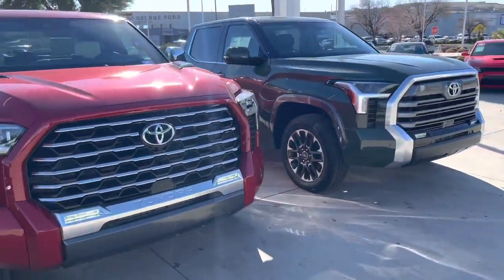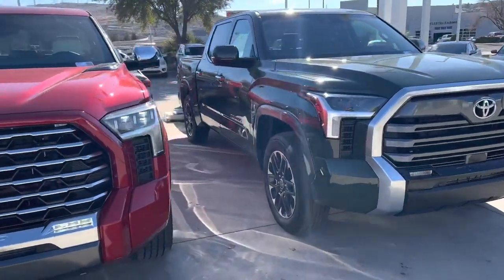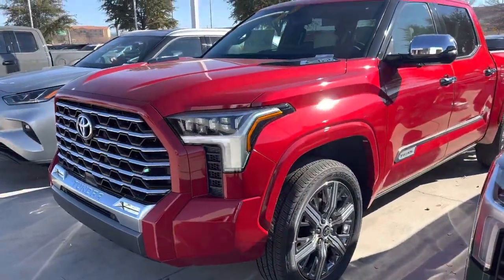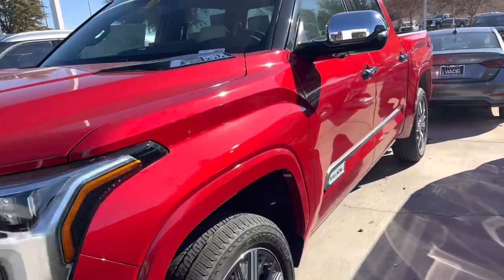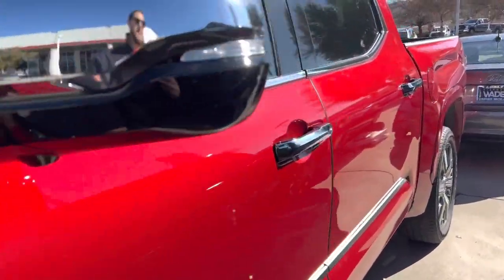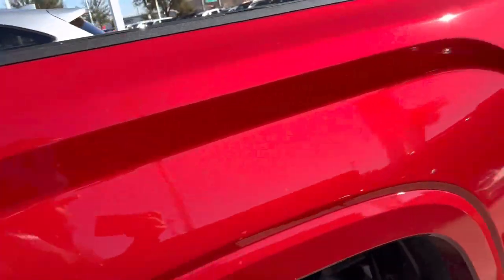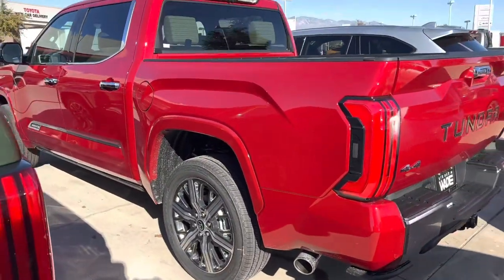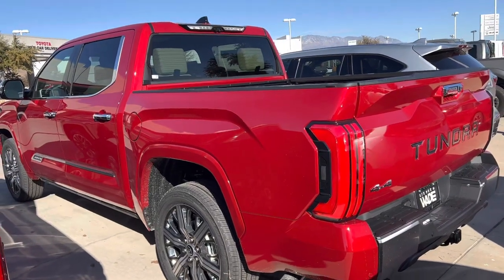Capstone Tundra, got the Limited next to it. This is the Capstone in the Supersonic Red — super sweet truck. Top of the line, obviously. It kind of kicked the Platinum out as the top trim.